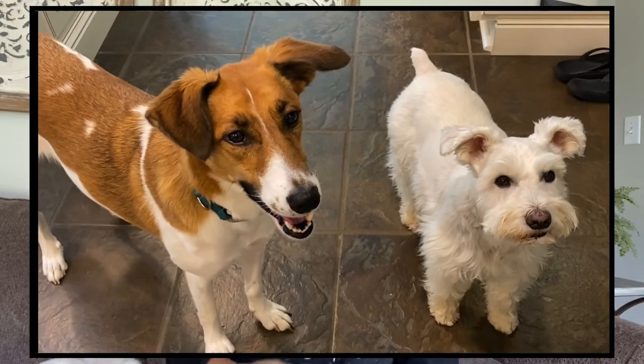Hey y'all, welcome to my curls, welcome to my channel. My name is Renee, I'm so glad you're here. And you know my two dogs, Maxie and Pollux. You all have always asked, is Maxie really a white miniature schnauzer?